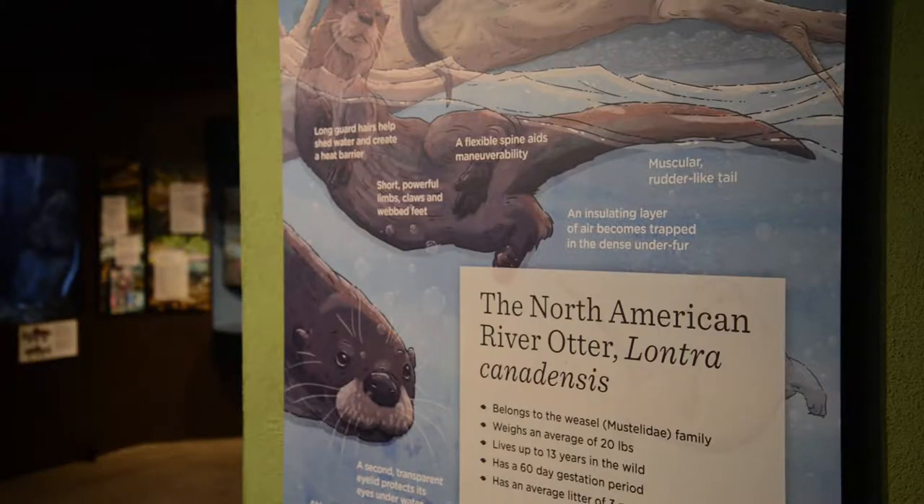Our otters are a great ambassador species for the museum. They're so fun to watch play and romp throughout their habitat, but they also are a great entry species for us to talk about the riparian habitats in the high desert.